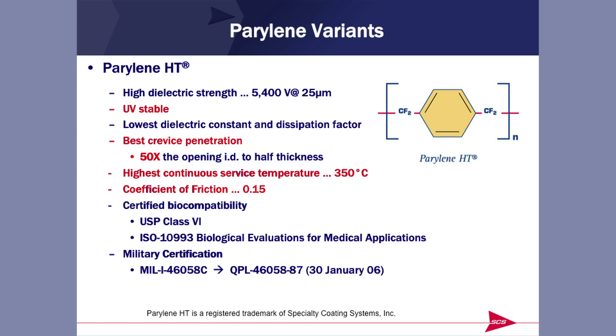Parylene HT is purely carbon-fluorine. It is UV-stable, whereas the other Parylenes will be degraded in the presence of ultraviolet light. It has an X factor of 50, so if penetration is what you need, Parylene HT is for you. But really it's the high-temperature capability and the very low coefficient of friction that makes Parylene HT so unique. So if you have a high-temperature application — for example, electrosurgery, where there are very high instantaneous temperatures — Parylene HT might be the one to use. It also has the requisite biocompatibility certifications.